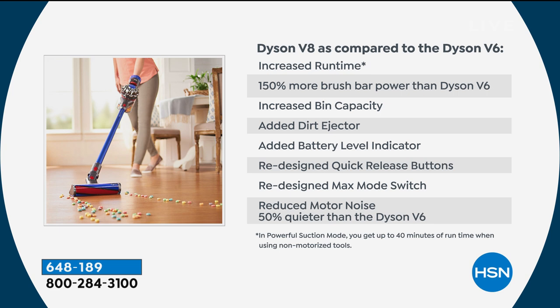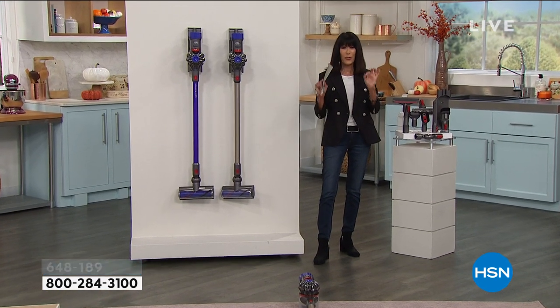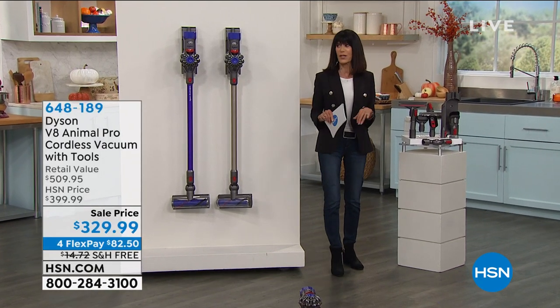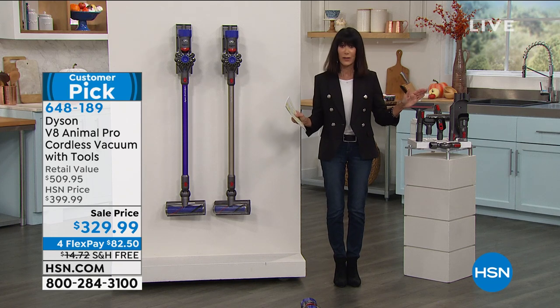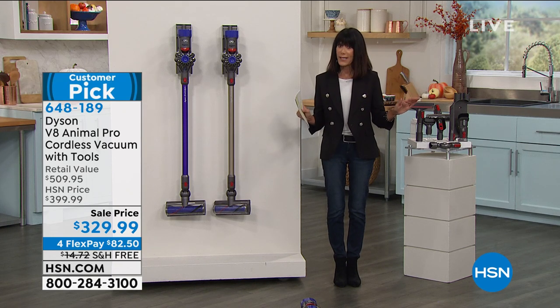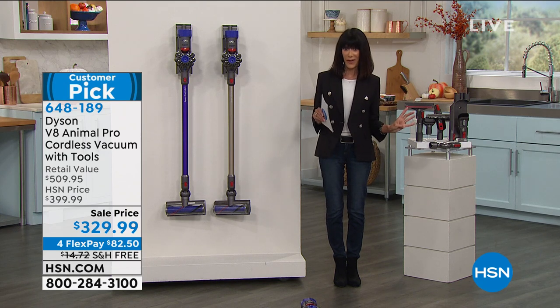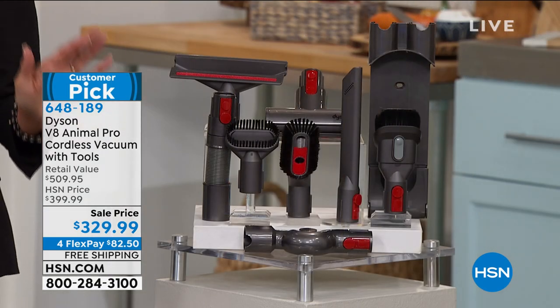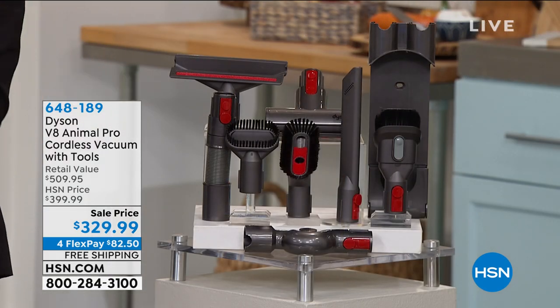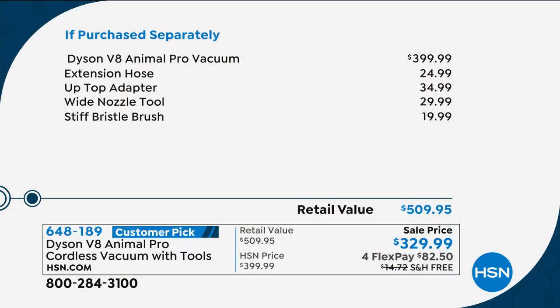Normally this is a $509 value, and at $399 — which is our great price, the price I paid when I bought it — that's our killer price here at HSN. At that price we always gave you four different tools. But today, the Dyson Animal alone is $399, and you're going to get eight tools with it.